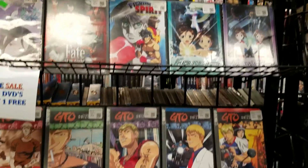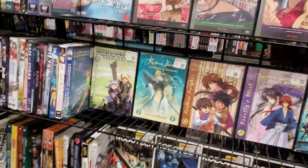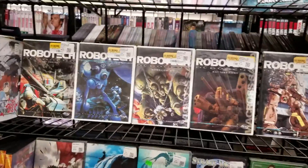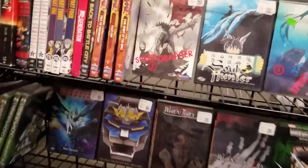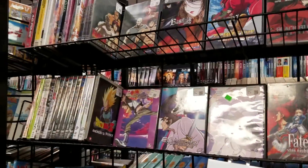Walking back to the retro wall, I saw the anime and animated series section. I thought of Marco, so I had to get some footage — some Robotech, Speed Grapher down there, a Voltron box set. Just some collections of stuff. Then we hit the back retro wall.